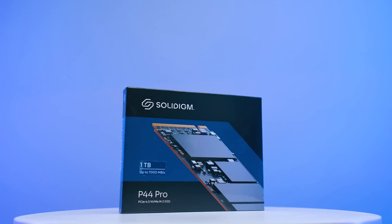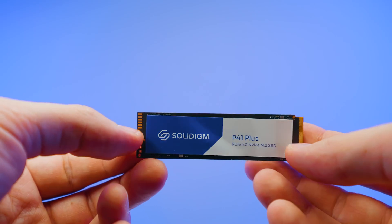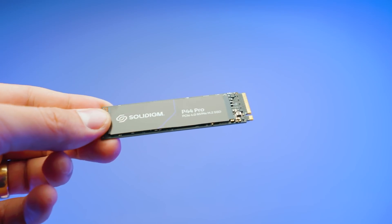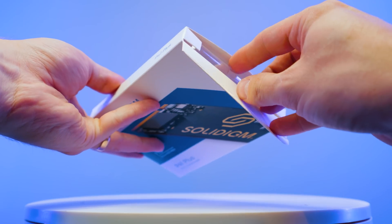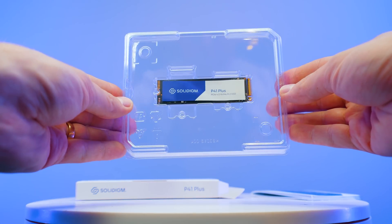So there are some new SSDs around the block. These are the Solidime P41 Plus and P44 Pro, and they possibly can be the dark horse SSDs on the market. Now the interesting thing is that these actually aren't new, and you've probably heard about them before, but not in the Solidime form. And just to spoil the conclusion, they're definitely worth checking out.